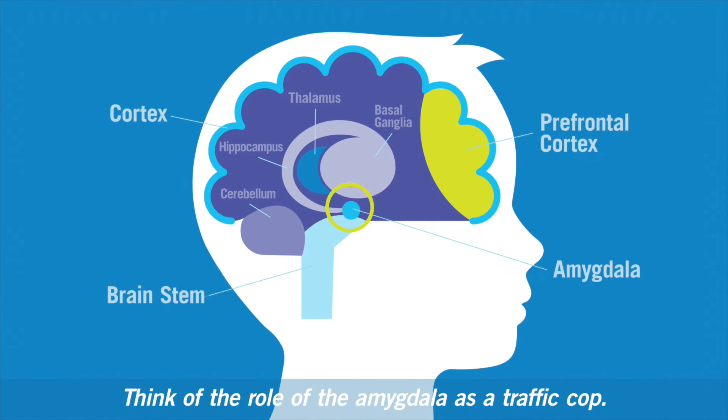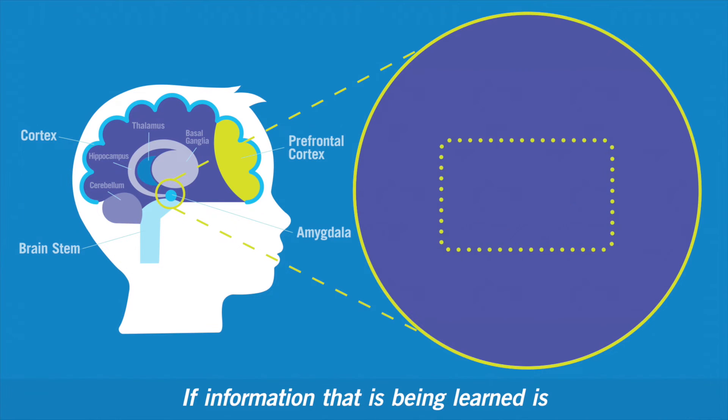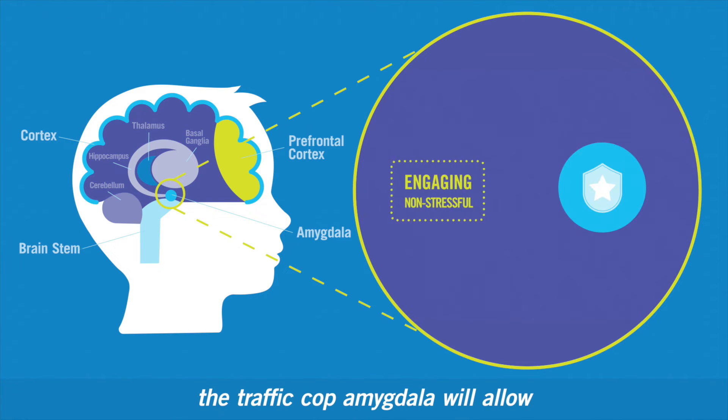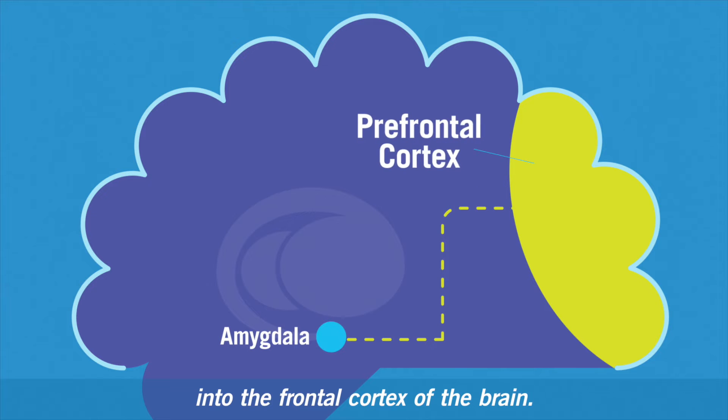Think of the role of the amygdala as a traffic cop. If information that is being learned is engaging and non-stressful, the traffic cop amygdala will allow that information to be processed into the frontal cortex of the brain.